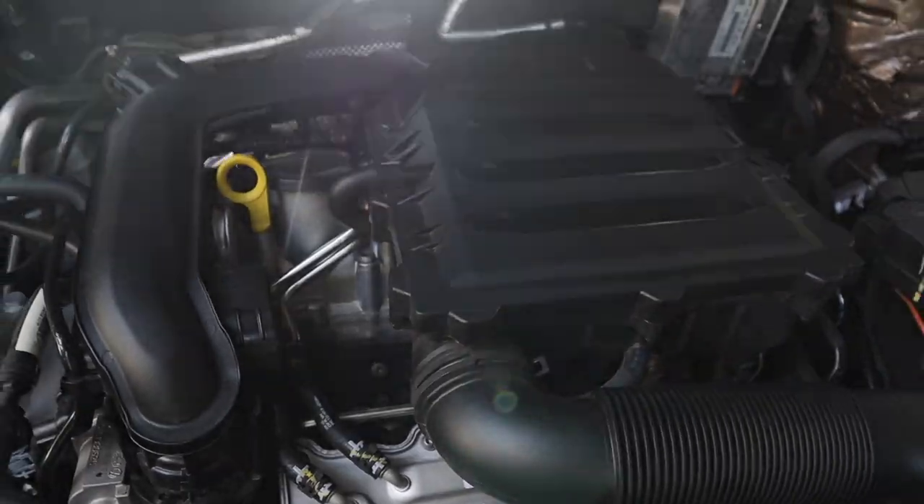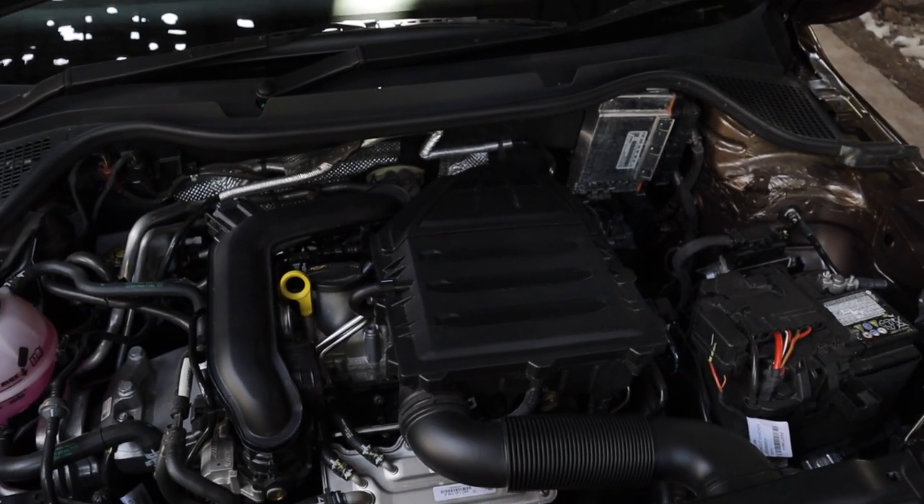What about the gearbox? It's a six-speed torque converter. If you're coming from a DSG car, this is going to feel a little slow. But if you're coming from a Hyundai AMT or a different torque converter from another brand, this gearbox has to be one of the best torque converters in the business currently. Paired with it is, of course, the very familiar one liter TSI engine.